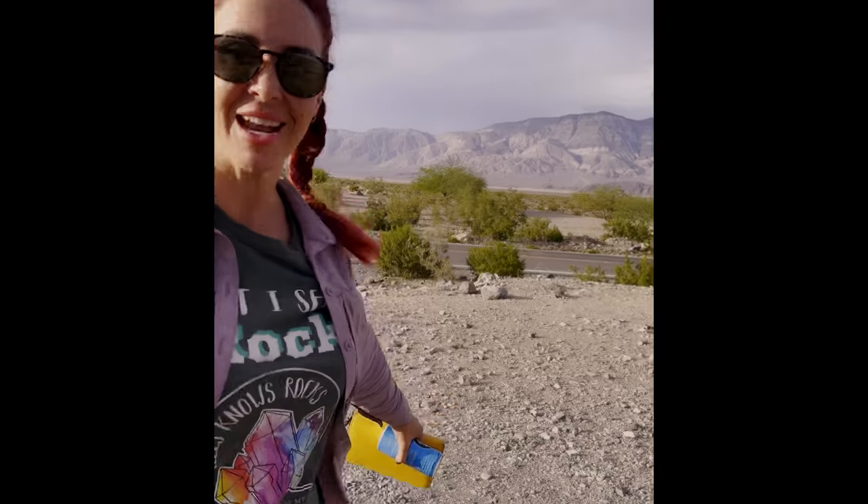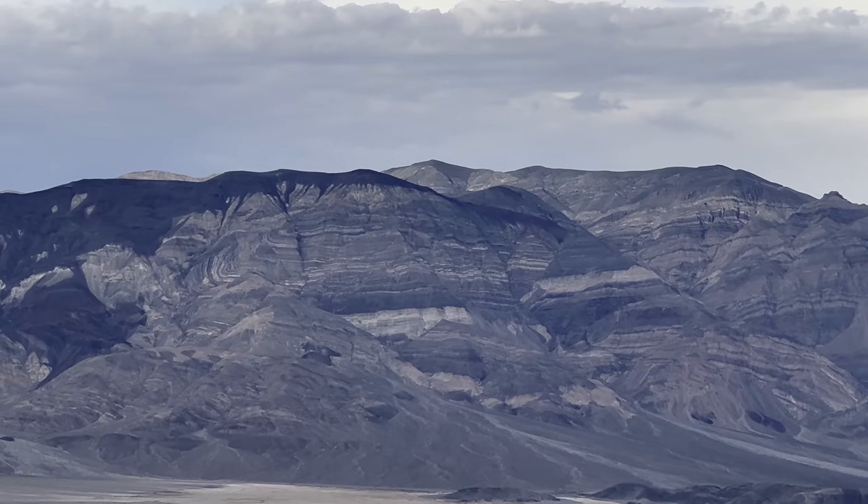Those beautiful, beautiful metamorphics — they've been folded and tilted. It's so cool. There's a really cool horst and graben system right there in the middle.